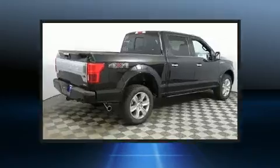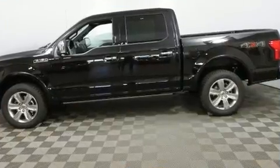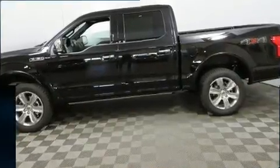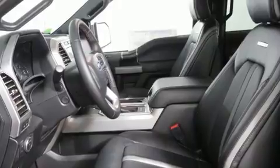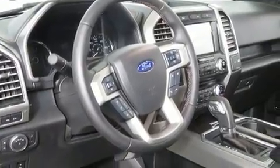Under the hood, you'll find a six-cylinder engine with more than 300 horsepower, providing a smooth and predictable driving experience. Four-wheel drive allows you to go places you've only imagined. The engine breathes better thanks to a turbocharger, improving both performance and economy.